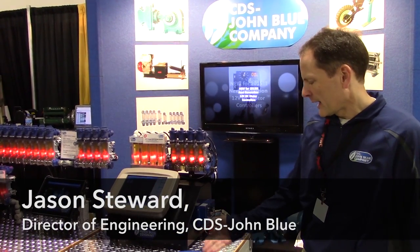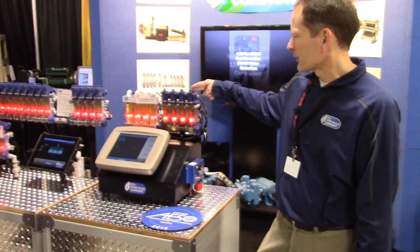Hello, I'm Jason Stewart with CDS John Blue Company and we have a few new products this year we want to talk about. The first one we won an AU50 award for this year and it's a Visigauge orifice selector.